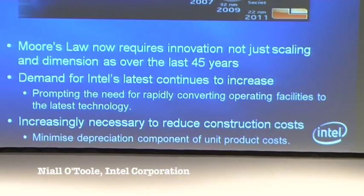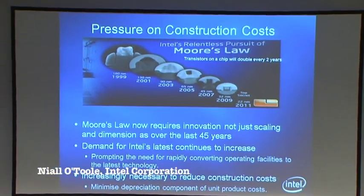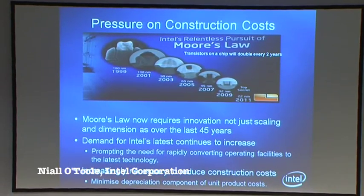Moore's Law states that transistors on a chip will double every two years, and this has held for the last 40 years at Intel. We've gone down to 22 nanometres — that's 1,500 times smaller than the width of a human hair, absolutely tiny. Engineers are using high metal gates and high-K gates — extremely technical. It's gone beyond just scaling and dimension; it's getting more into innovation. What this does is push beyond the tools in the factories — it's looking at the buildings themselves. The product is getting so sensitive that CopyExact is pushing back very much to the facility areas to support the product.